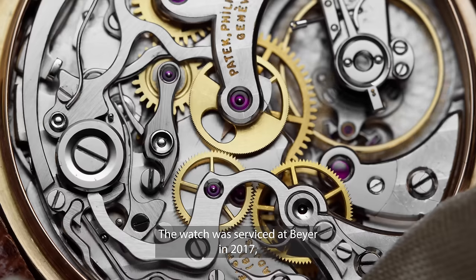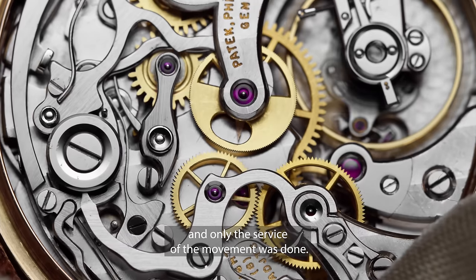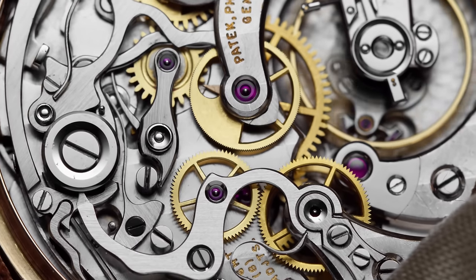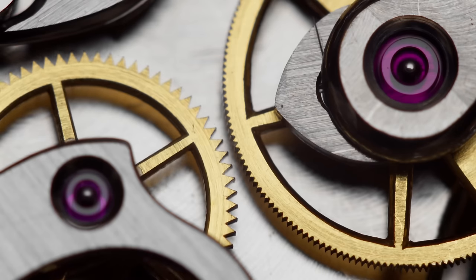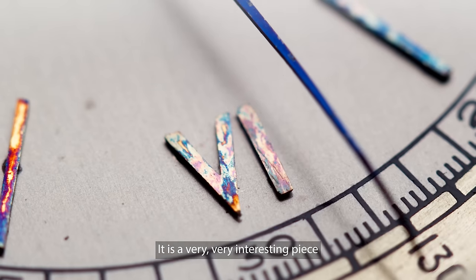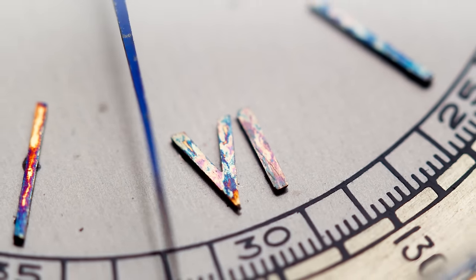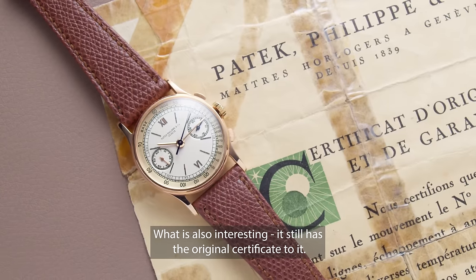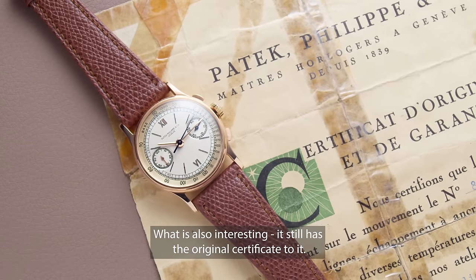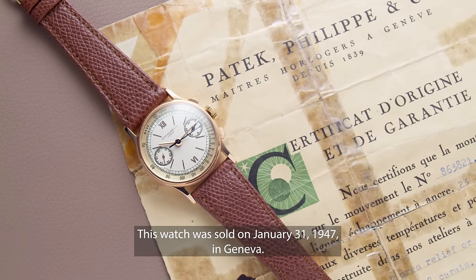The watch was serviced at Bayer in 2017 and only the service of the movement was done. It is a very interesting piece due to its pink gold case and the two-tone dial. What is also interesting is that it still has the original certificate. This watch was sold on January 31st, 1947, in Geneva.